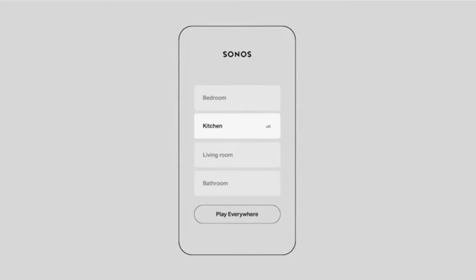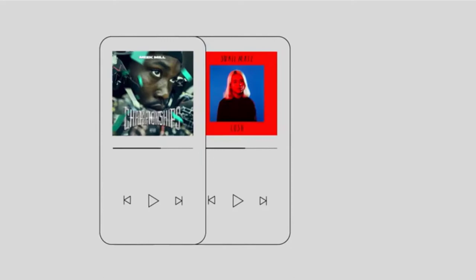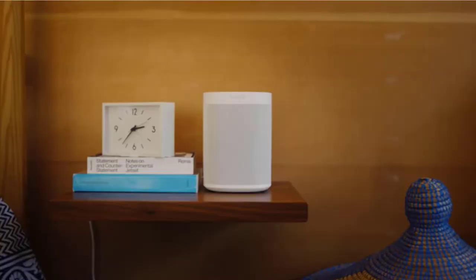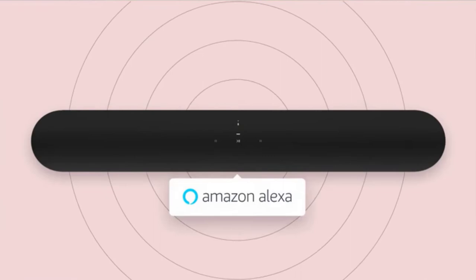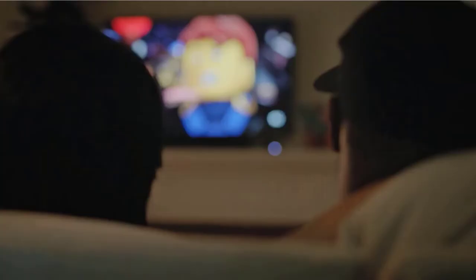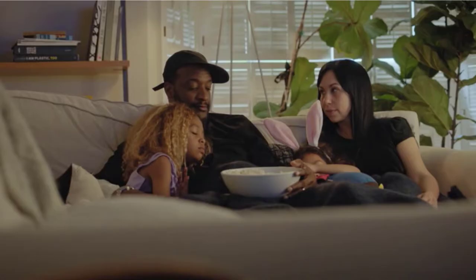At 2.70 x 25.63 x 3.94 inches, the Beam is noticeably compact for a soundbar, and it can easily fit under most TVs or mount on a wall. Despite the relatively small size, you get powerful, high-quality sound whether you're watching TV or listening to music. The Beam is loaded with a center tweeter, four full-range woofers for mids and lows.